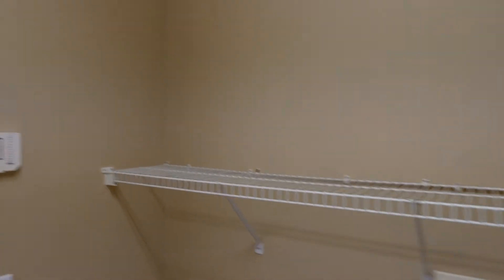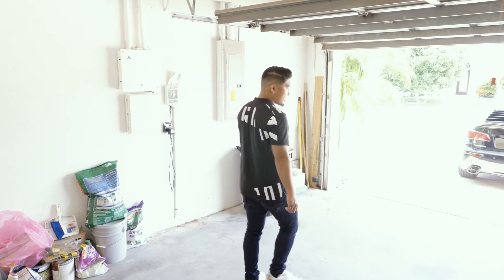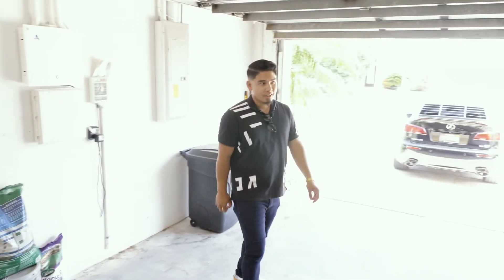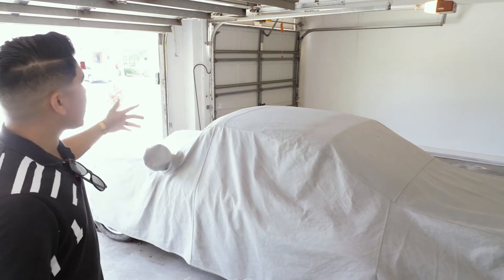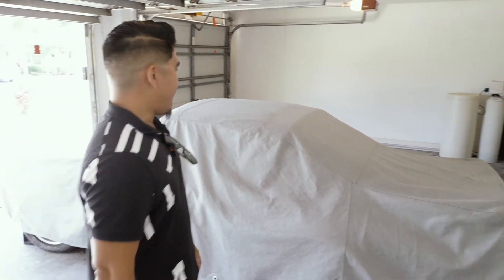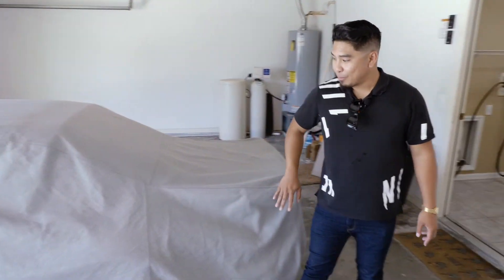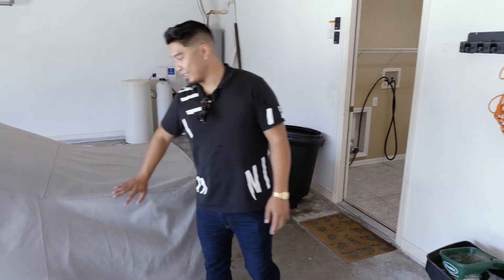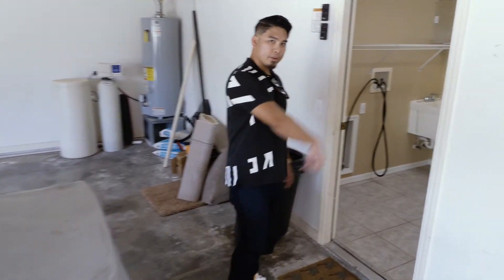Making our way to the garage, but first through the laundry area — we have a utility sink, washer and dryer hookups, and access to a spacious three-car garage. There's plenty of space for anyone with multiple vehicles. There are motors on both sides, which is notable since many three-car garages don't have a motor on the single car garage door. We've also got a cool car hiding under a car cover — I believe it's a Porsche Carrera. My client is a car enthusiast — kudos to her.